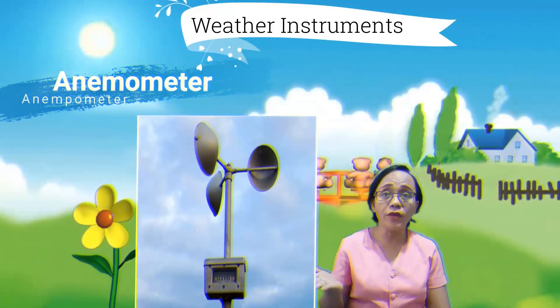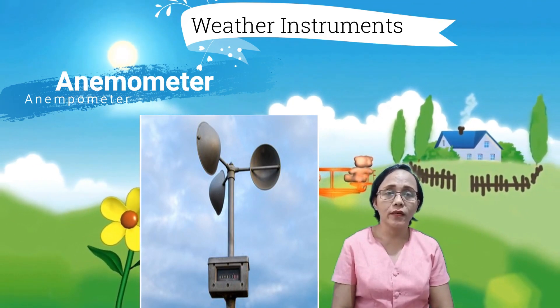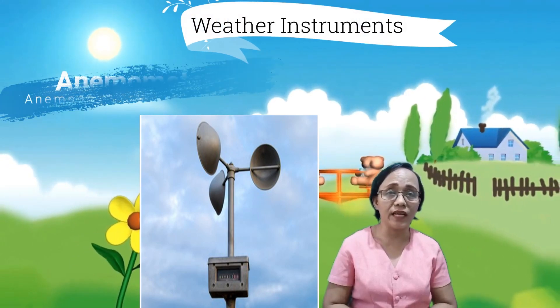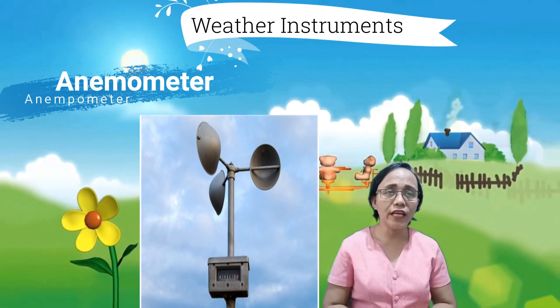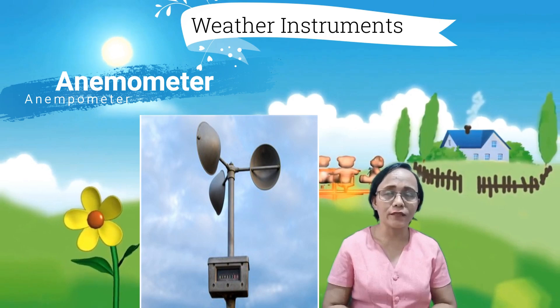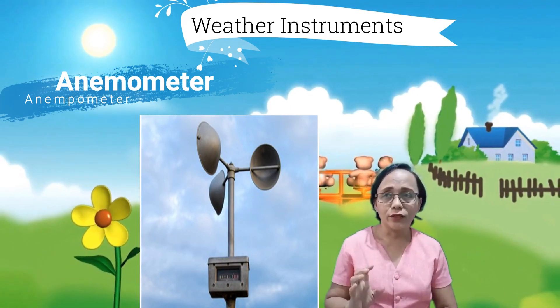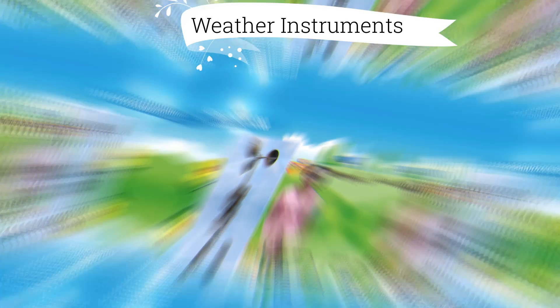We also have the anemometer. The anemometer measures wind speed — sinusukat ang bilis o bagal ng ihip ng hangin. Wind speed may be brisk or moderate; occasionally it blows mildly but other times it blows fast. The cups catch the wind, turning a dial attached to the instrument. The dial shows wind speed.